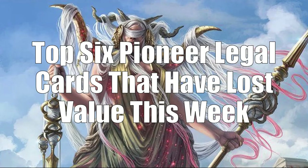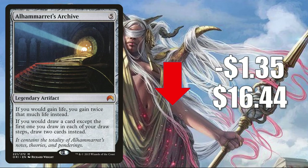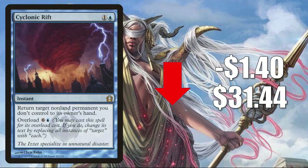Time to move on to Pioneer — your top 6 Pioneer-legal cards that have lost value this week. Number 6 is Alhammarret's Archive from Magic Origins, down $1.35 to $16.44. This was recently reprinted in Mystery Booster so it's a little soft. It sees a fair amount of Commander play, and has seen additional play recently in builds like Ghave Guru of Spores, Vito Thorn of the Dusk Rose, and others. Number 5 is Cyclonic Rift from Return to Ravnica, down $1.40 to $31.44. It sees a little Modern play and is a huge Commander card, but it is being reprinted in Double Masters.